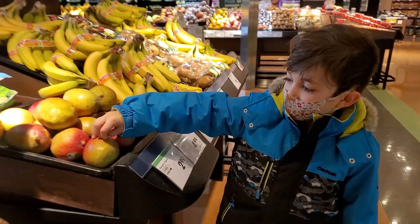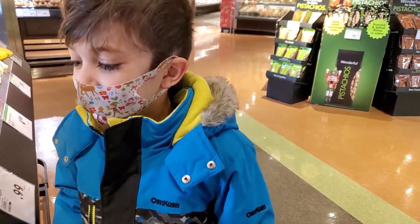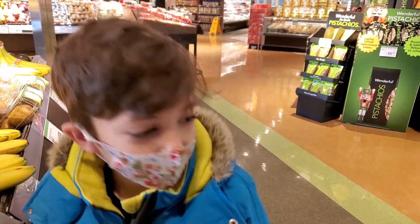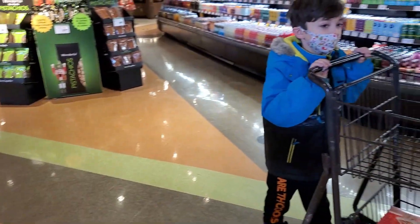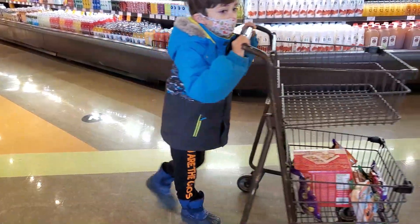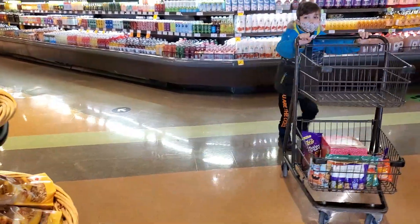Mango! Are these hard? Mango is a fruit, right? Yeah, but can we get it? It's pretty hard. They're not as yummy right now — they take time to get softer.